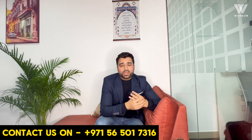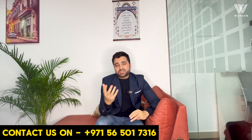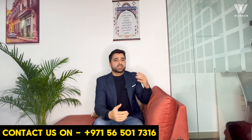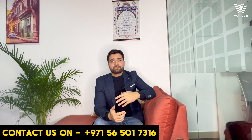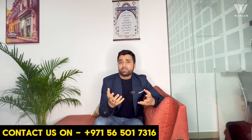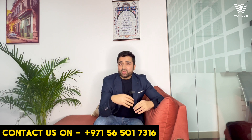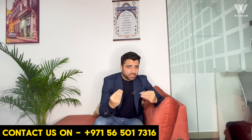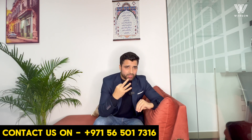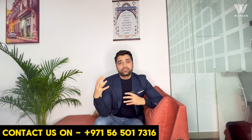Number three — if you want your bank account to be functional as soon as possible. Sometimes you may have an existing business running in some other country and now you want to set up in UAE. You might have existing customers from whom you're expecting business, so when you set up in UAE your account should be ready and operational as soon as possible. If that is your requirement, you need to go for a mainland company. So you've got these three considerations, and this will help you choose whether you want mainland or free zone.